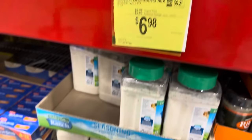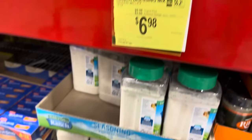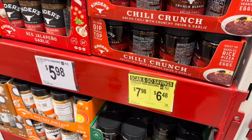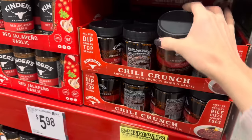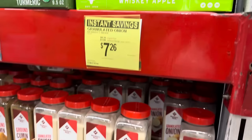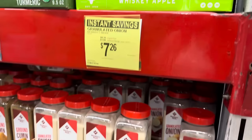How many of you like to make your own ranch dressing? Here you can do it with the big container of Hidden Valley, 16 ounces — save yourself $2, making it $6.98. Three in one: seasoning, dressing, and dip. We also have Scan and Go deals on Kinder's Crunch Blends Parmesan Herb and Ancho Chili with Crunchy Onion and Garlic, both $6.48. Tons of granulated onion — $1.00 off, $7.26 for 20 ounces.